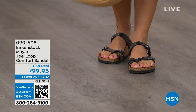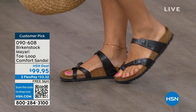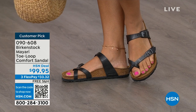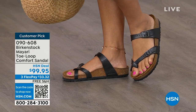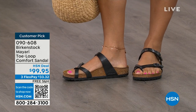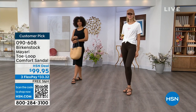Birkenstock has not and will not change their footbed. So if you already wear them for the comfort and now you just want different styles or colors, we've got them for you this hour. I want to start off with this shoe — this style is called the Mayari. It's a toe loop comfort sandal, and these are true Birkenstocks. There are a lot of imitators out there, but this is where it all began. These are customer picks on hsn.com.